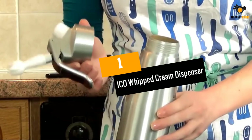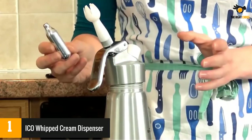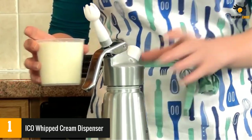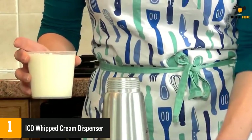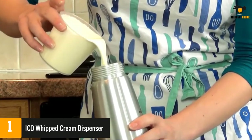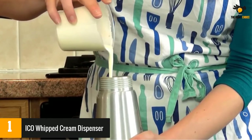Number 1: ICO Whipped Cream Dispenser. ICO is compatible with any N2O cartridge, which gives you a great deal of versatility at a bargain price. The ICO Professional Whipped Cream Dispenser comes with a superior money-back guarantee and warranty to ensure your complete delight with your whipped cream dispenser.